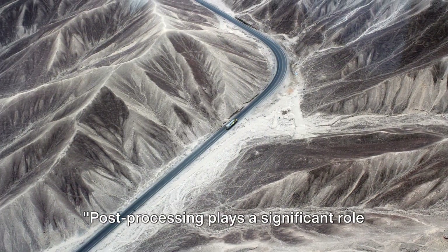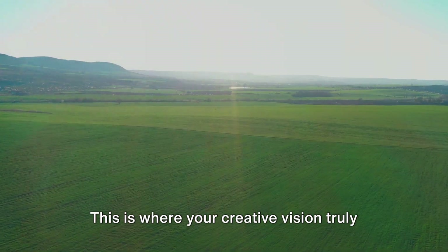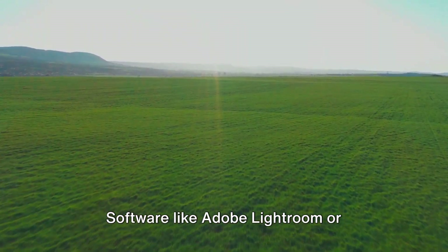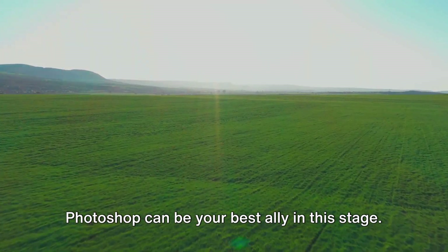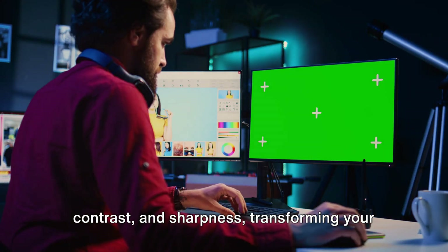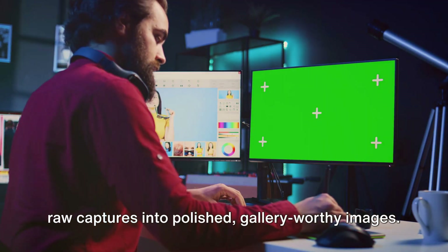Post-processing plays a significant role in enhancing the quality of your aerial shots. This is where your creative vision truly comes to life as you refine and polish your images to perfection. Software like Adobe Lightroom or Photoshop can be your best ally in this stage. They offer a wide range of tools that allow you to fine-tune exposure, colour, contrast and sharpness, transforming your raw captures into polished, gallery-worthy images.